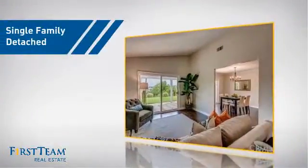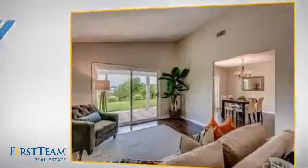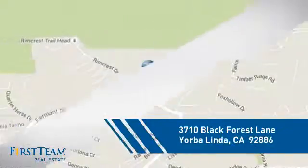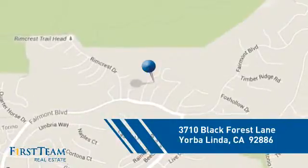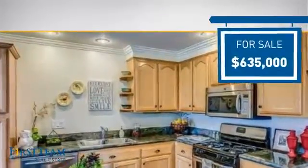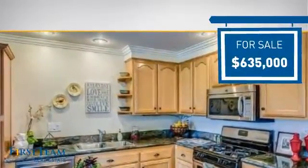This detached home is a great choice for families who want the privacy of their very own lot. It's located in this area, currently listed at just under $650,000, offering an excellent value for the area.